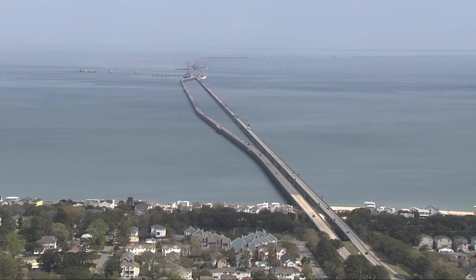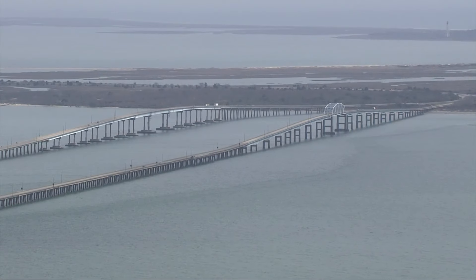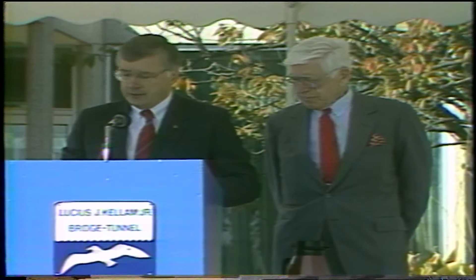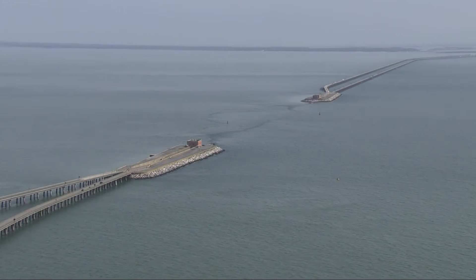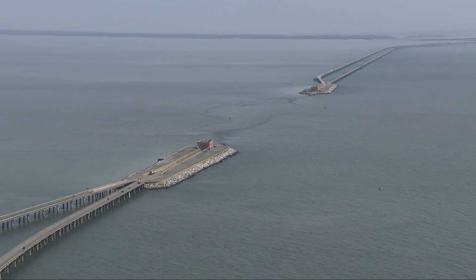For whatever reason, he had this vision that you could build a bridge across the Chesapeake Bay. Lucius J. Kellum Jr. owned a small oil and propane business on the eastern shore. His son, Lucius Kellum III, says he remembers taking the ferry across the bay as a kid — it ran from Kiptopeak to Little Creek. His dad was instrumental in the creation of the bridge, so instrumental that it was dedicated to his honor in 1987.